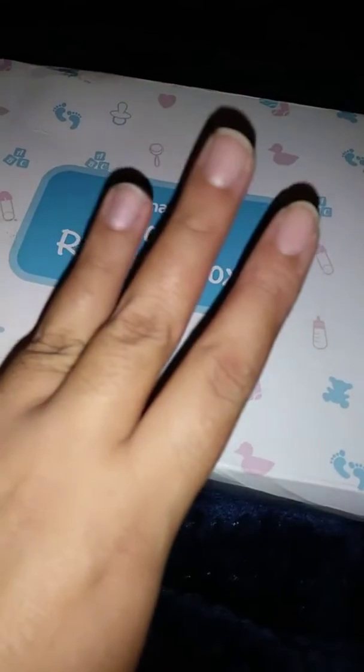Hi everyone, Jennifer here. I'm trying to do this as quickly as possible. This is the Walmart Welcome Box. You get free samples, but you just pay $5 shipping for the box. And there's three different boxes: there's one that's prenatal, one that's newborn, and the third one is toddler.